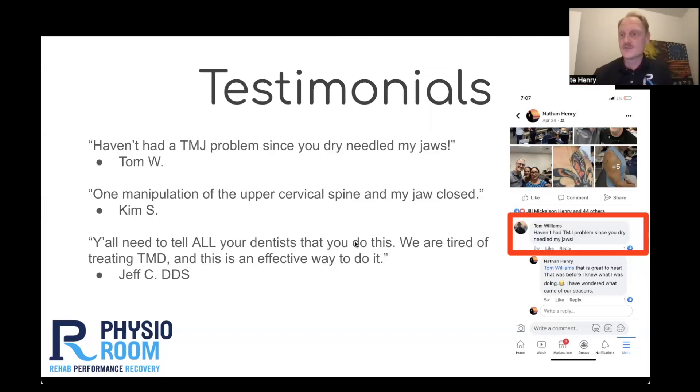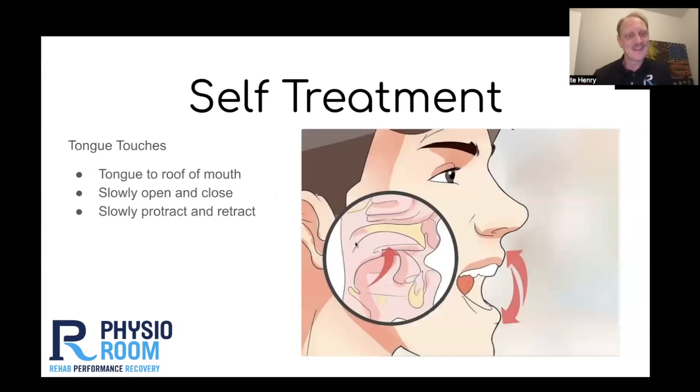The randomized control trial I showed you involved six to eight treatments, and that's what you could expect. We should start to see improvement after one treatment, but in general we should expect six to eight treatments. Every once in a while we'll get those one-and-done type of folks. As far as how we proceed after our initial intervention, we want to empower our patients so that they can treat themselves — that will include some exercise and some self-mobilizations, and we know how to do that.